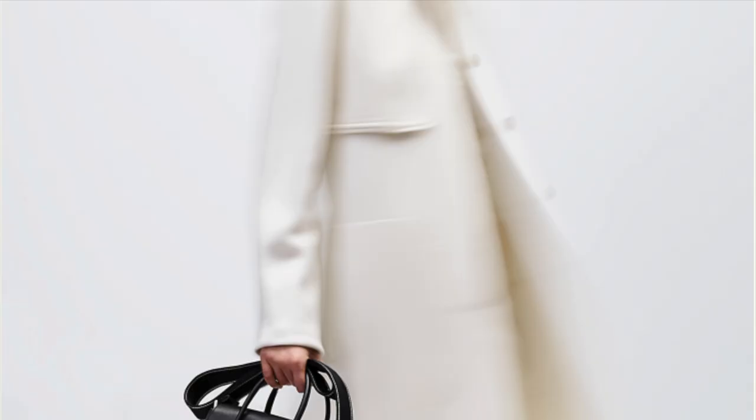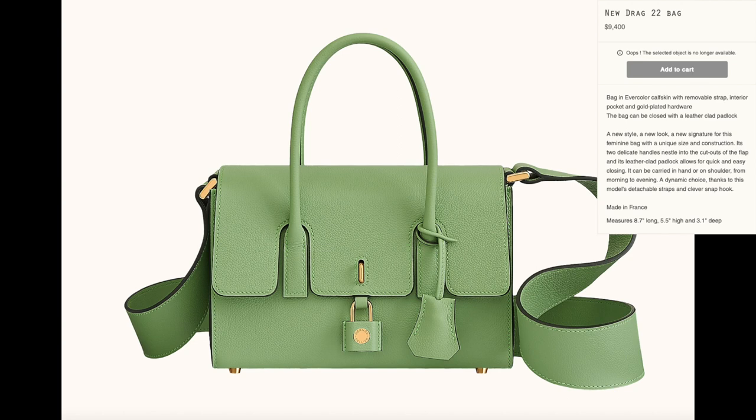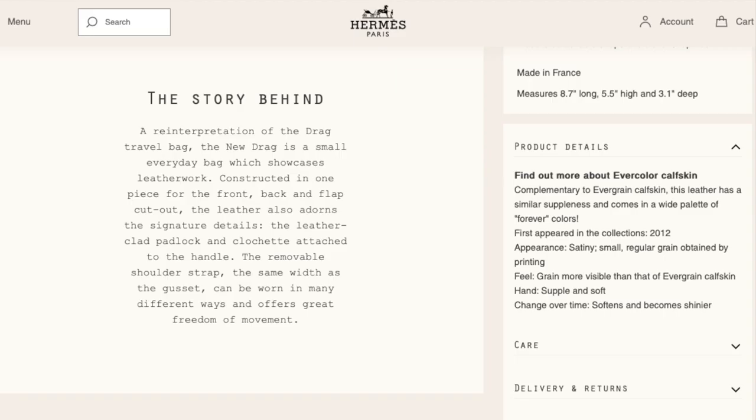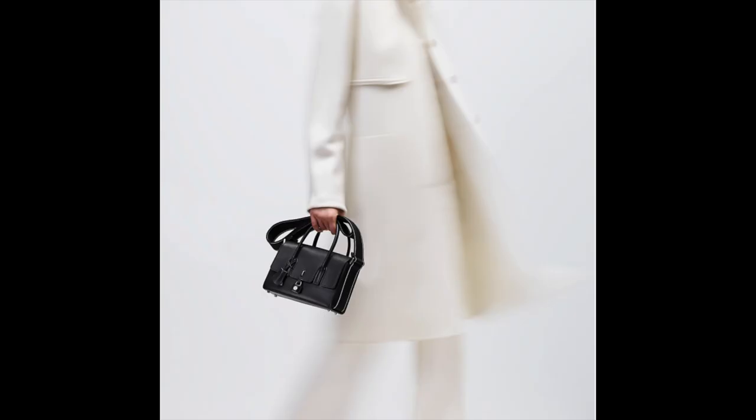Next up is a brand new style by Hermès called the New Drag 22 bag, sold for $9,400. What do you guys think about this bag — would you consider buying it? The way the flap and the lock look, it reminds me of a Birkin, so it would be definitely interesting to see if it becomes as much of a classic.